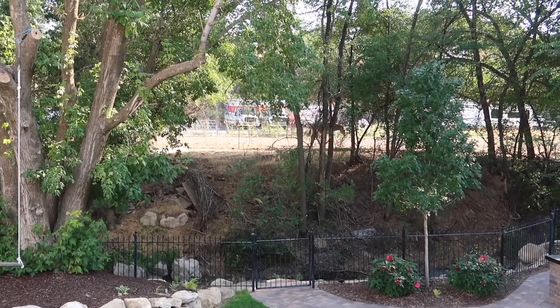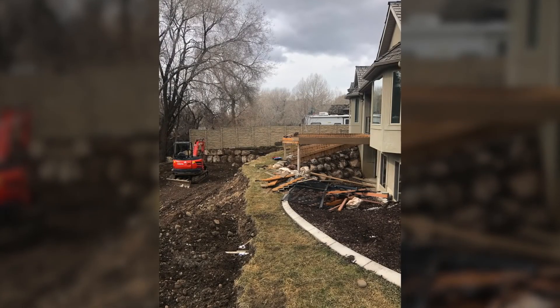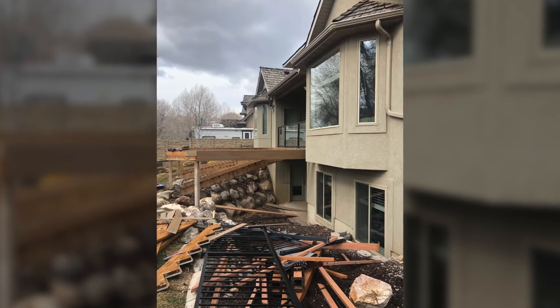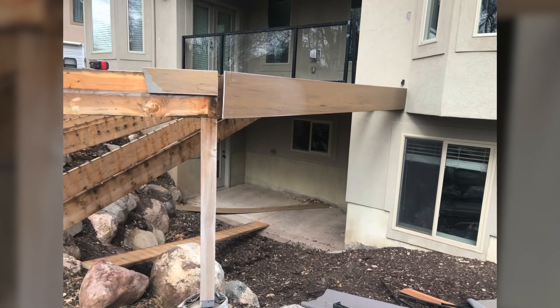Welcome to my backyard. Let me tell you a little bit about how it looked before we started renovating it. When we bought the house, the backyard had several layers that went down to a creek. In order to get out of the basement, you would have to walk up a steep incline of dirt, which wasn't really great. We have a lot of snow, and the snow would just take the dirt and make a mud pile at the base of the door.